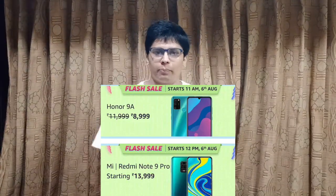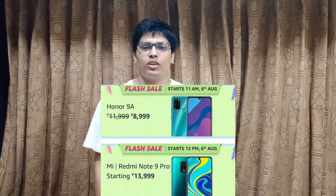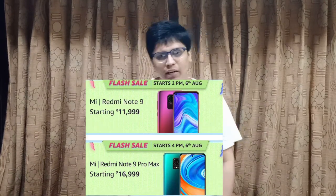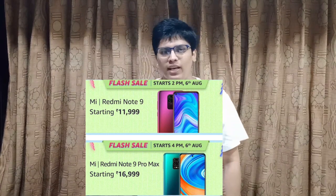There is a smartphone flash sale on the first day of the Prime Day sale, that is on 6th August, starting with Honor 9A at 11am. Then Redmi Note 9 Pro at 12pm, which is up for grabs at Rs. 13,999. Then Redmi Note 9 at 2pm, and the last slot is reserved for Redmi Note 9 Pro Max, priced at Rs. 16,999 at 4pm.